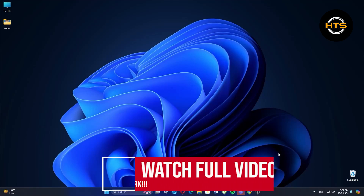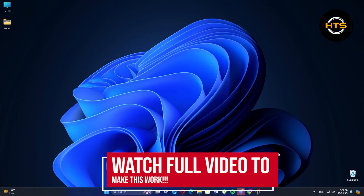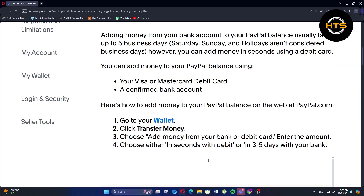How to top up a PayPal account in Malaysia. In this video, I will show you how to top up your PayPal account in Malaysia. To top up your PayPal account, you can use either your Visa or MasterCard debit card or a confirmed bank account.